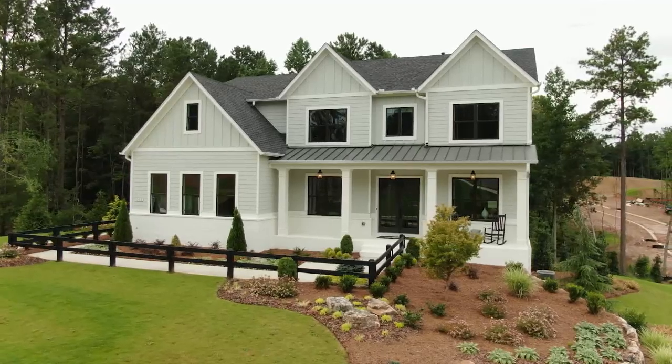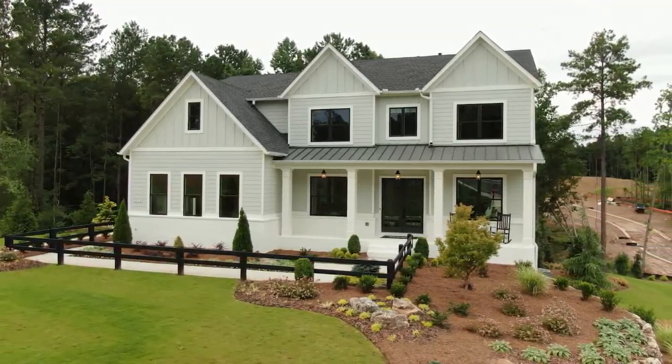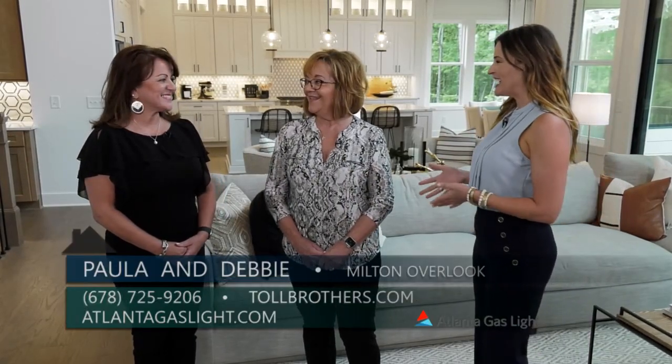We are here in Woodstock at a gorgeous community by Toll Brothers called Milton Overlook, and I am joined by Debbie and Paula. Debbie, I will start with you. This is a beautiful location, so what can you tell me about this area?